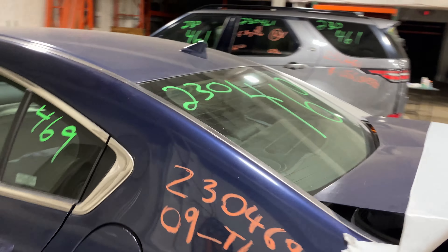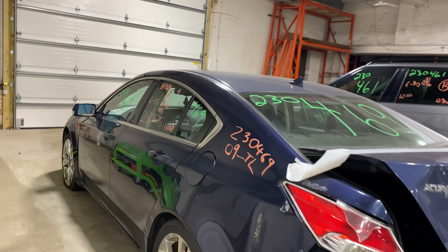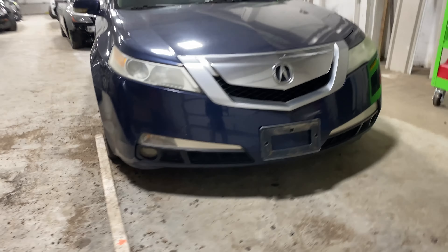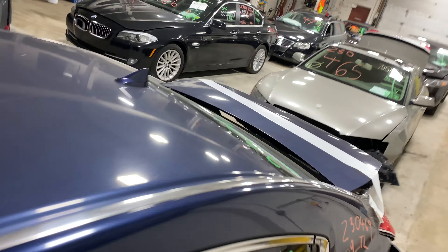Welcome to Tom's Foreign Auto Parts Video Inventory. Today's stock number 230469. Today we do have a 2009 Acura TL, 230,000 miles on that 6-cylinder, 3.5-liter. This one did come to us from a local tower.